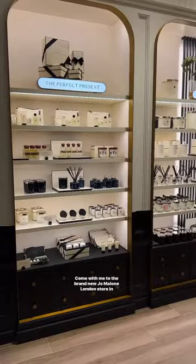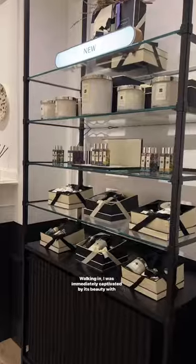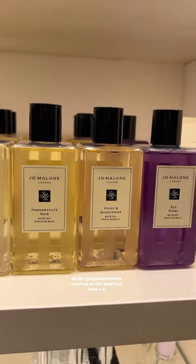Come with me to the brand new Jo Malone London store in Calgary. Walking in, I was immediately captivated by its beauty with all the gorgeous bottles lined up on the shelf.